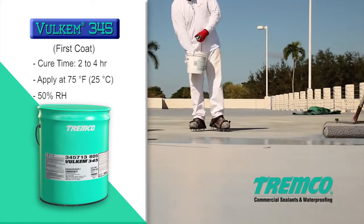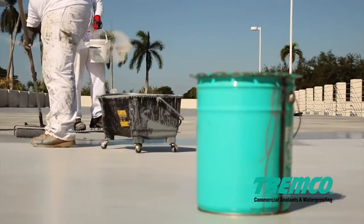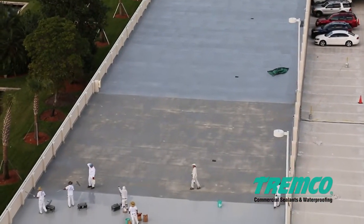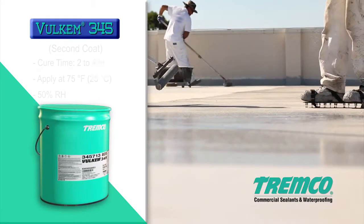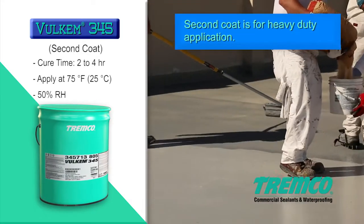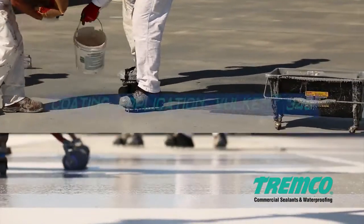Allow the first coat of Volkem 345 to cure two to four hours. Once cured, repeat the steps for a second coat of Volkem 345 applied over the entire surface of the deck. Again, apply in sections easily reached for back rolling, and broadcast sand or other aggregate into the wet Volkem 345 at a rate of 12.5 pounds per gallon. Allow the second coat of Volkem 345 to cure two to four hours.